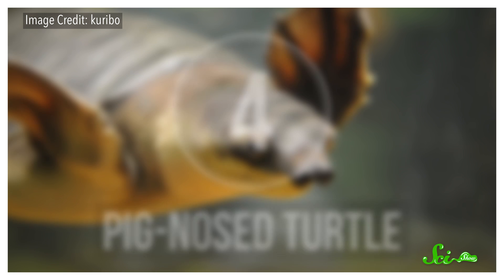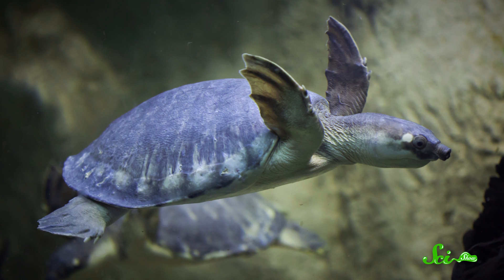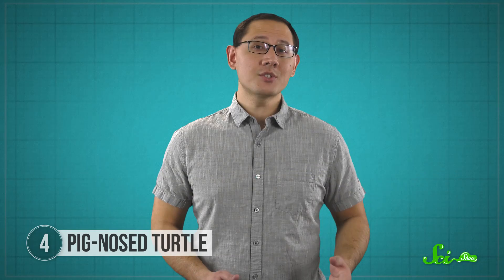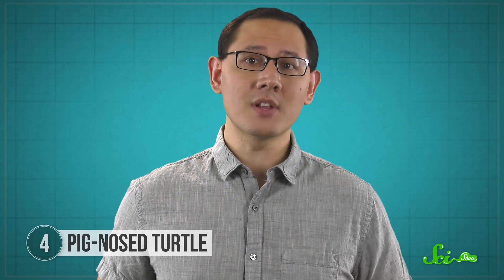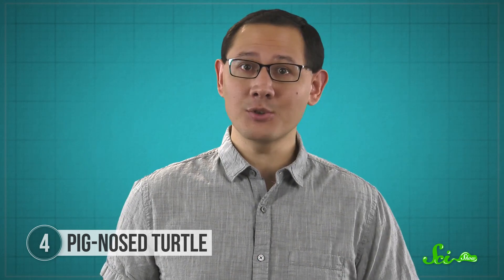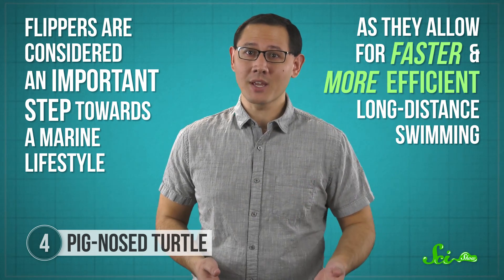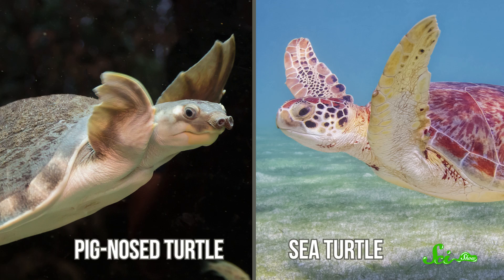Pig-nosed turtles might have earned their name from their adorable snouts, but their claim to fame isn't their noses — it's their legs, or more accurately, their flippers, because they're the only freshwater turtle that has enlarged paddles for forelimbs instead of simpler webbed feet. The pig-nosed turtle is found in the rivers, lakes, and swamps of northern Australia and Papua New Guinea, and as the last surviving member of its family, it could hold clues to understanding some of the mysteries of turtle evolution, like how the reptiles made their way into oceans. Flippers are considered an important step towards a marine lifestyle, as they allow for faster and more efficient long-distance swimming. Though their front flippers look like the limbs of sea turtles, they don't flap them quite the same way, so they're much slower and less efficient than their marine cousins.